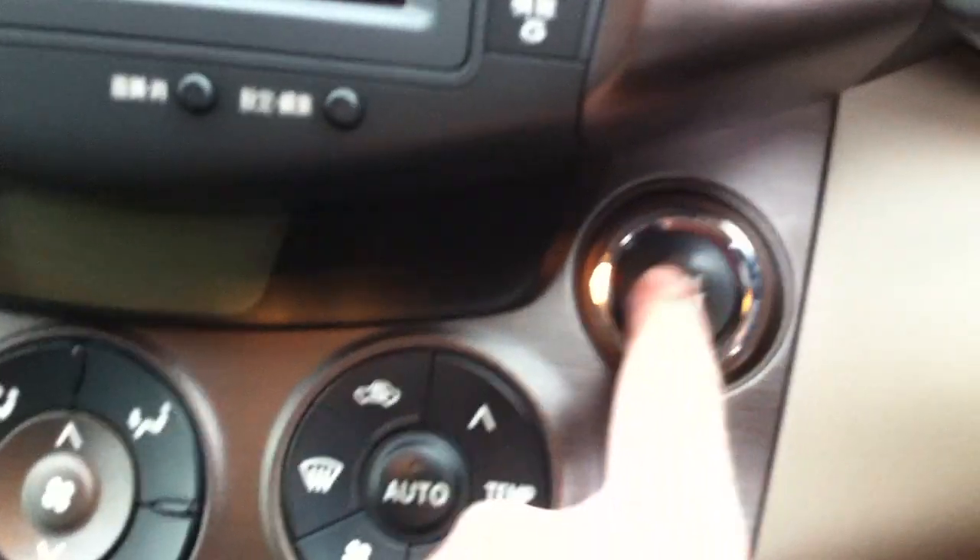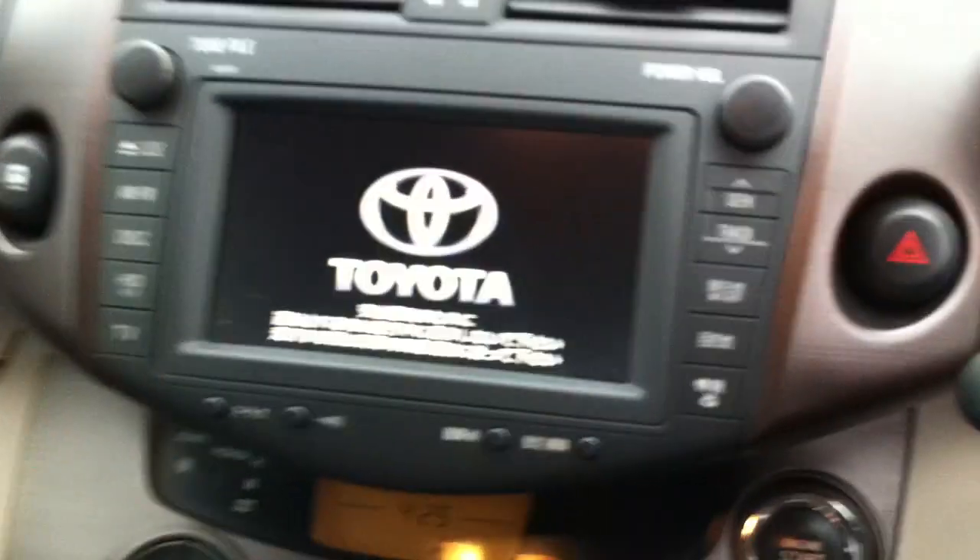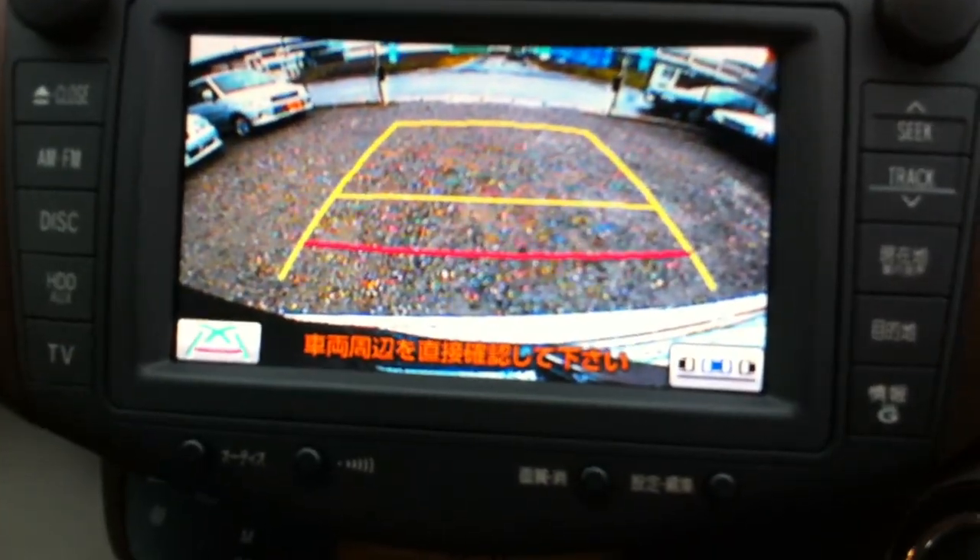It's a push start ignition system. It also has the original navigation and parking monitor.